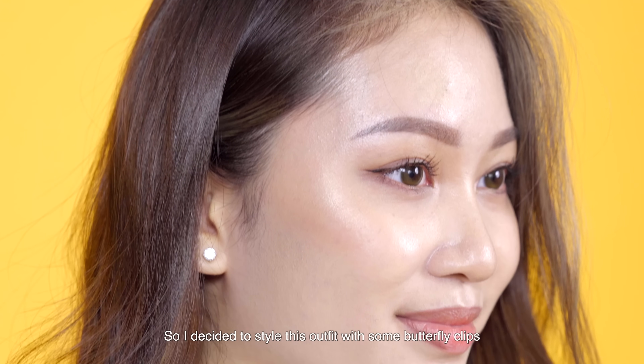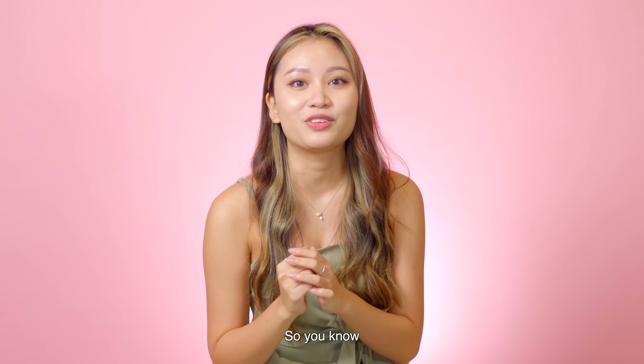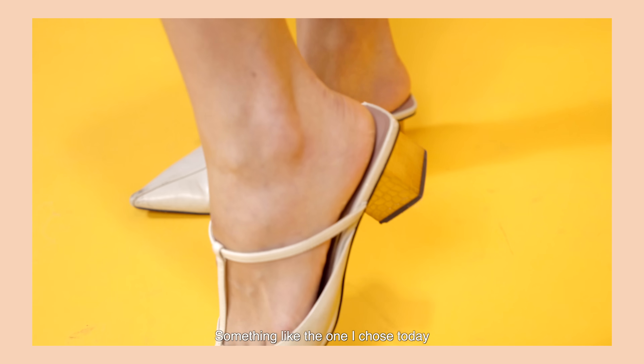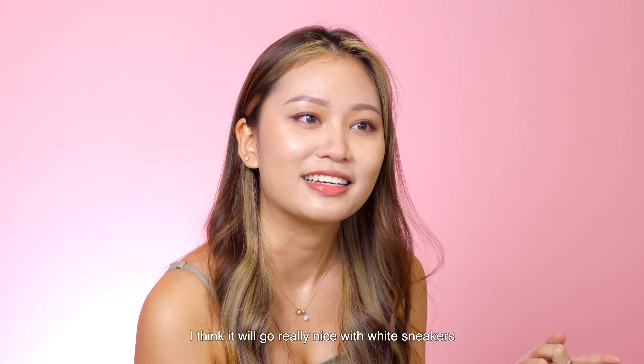I decided to style this outfit with some butterfly clips, also in blue to match the dress. Because it's going to school, you guys can go for a shorter heel like the one I chose today, and if you don't feel like you're a heel person, you can also style it with sneakers. I think it will go really nice with white sneakers.